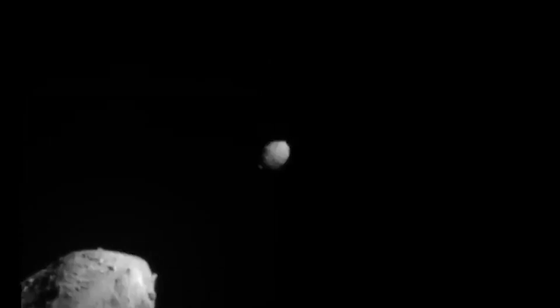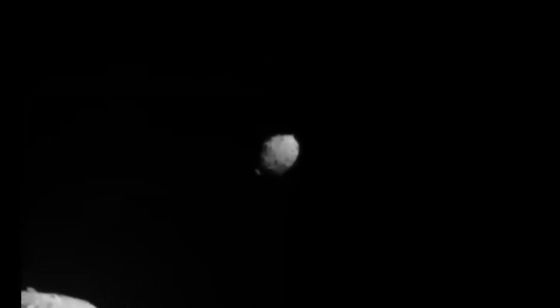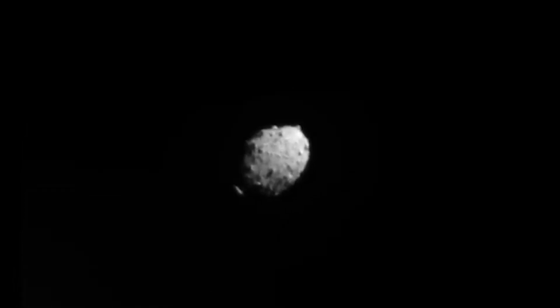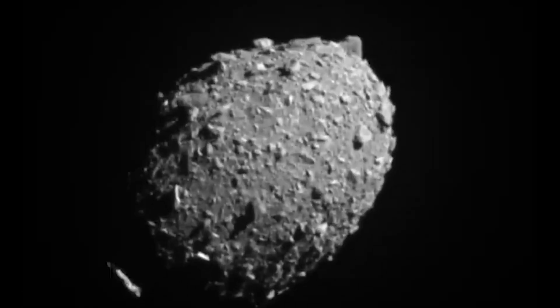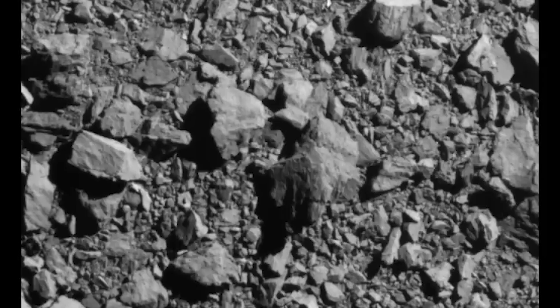After the hit, Coretta remarked in a statement: "It is amazing how clearly we were able to capture the structure and extent of the aftermath in the days following the impact." The amount of material ejected, the speed at which it was launched, and the size of the ejected particles may all be inferred from observations of the ejected material, which might help scientists establish the nature of Dimorphos' surface and better estimate how to deflect potentially dangerous asteroids.